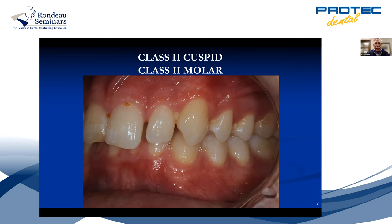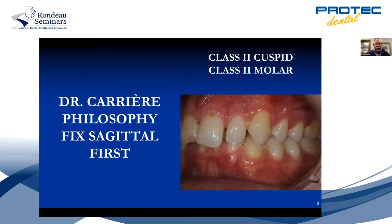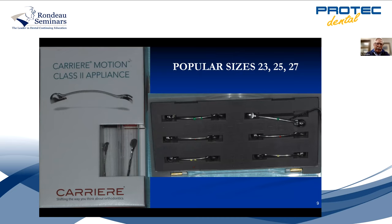If you put elastics on both sides, you're going to ruin the good side. So you just put elastics on this one side — I want to distalize that upper side back. Dr. Carrier's philosophy is to fix the sagittal first: correct the class two first, and then put braces on or do Invisalign for the class one. You should treat everybody in class one with braces or Invisalign, but fix this first. If both sides are off, you could use a twin block to bring the whole lower jaw forward, but if only one side is off, the Carrier is perfect.